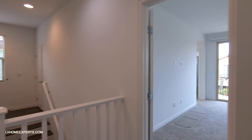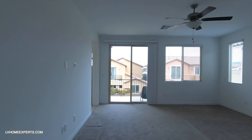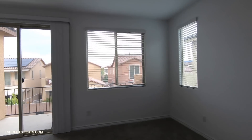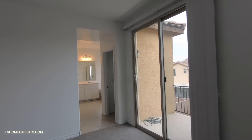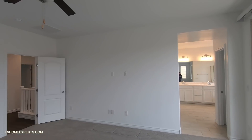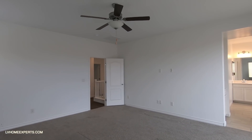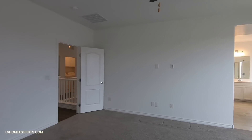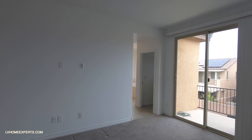Let's head over to the primary bedroom. If you want measurements on the primary or the rest of the bedrooms, click on the link in the description below to get all the measurements you need. This is a very large bedroom.